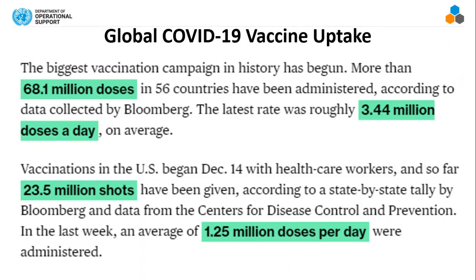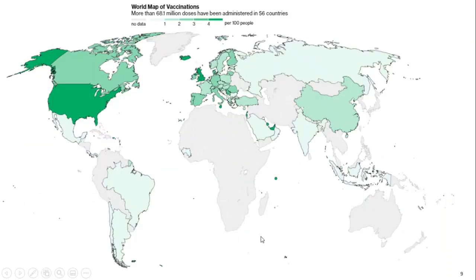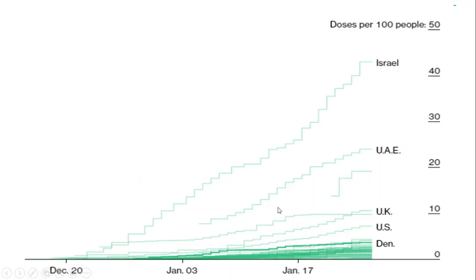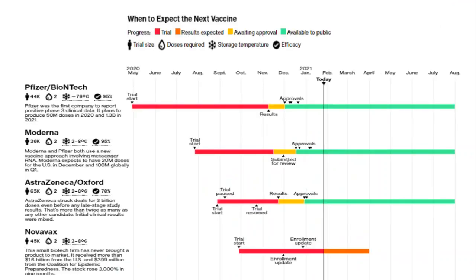In the U.S., as of December, 23.5 million shots were given — about 1.25 million doses a day. You can see the global distribution of where vaccines have been given. In the U.S., there's an increasing uptake, with 1.25 million shots recorded each day for the last week. In different countries there are different uptake rates — Israel, for example, has about 50 out of every 100 people vaccinated.